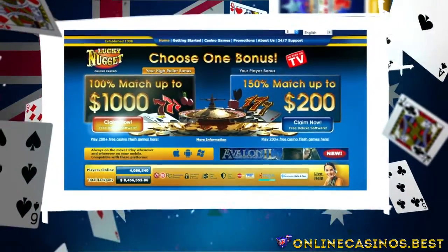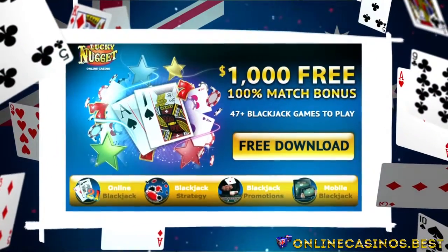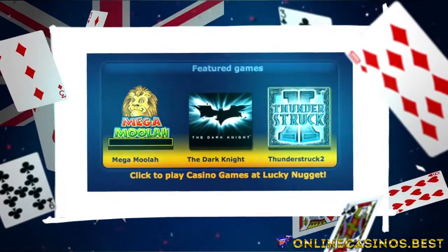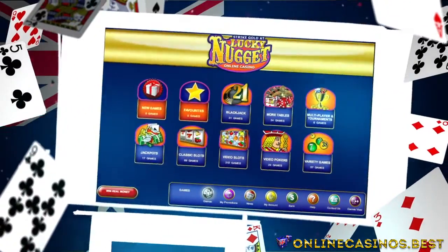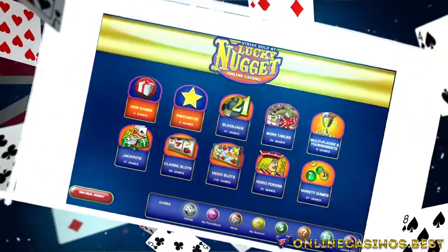This means you can sign up, add a thousand dollars to your account and start playing with two thousand straight away. You'll have to wager at least fifty thousand dollars before you can withdraw the bonus, however, so it's not just free cash. Lucky Nugget also offers a 150% match bonus up to 200, so it's not just for the big spenders.